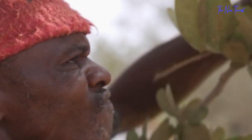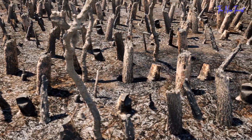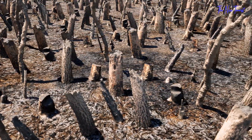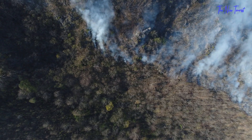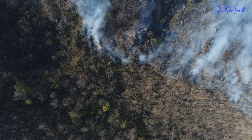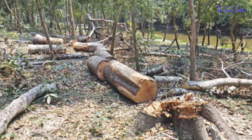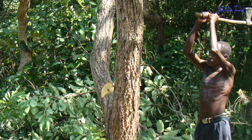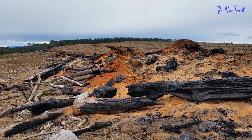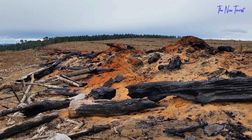Before FMNR, farmers thought a good farmer was one who cut down all farm trees and burned any agricultural leftovers or organic debris on the property. Farmers had no motive to safeguard government-owned trees from robbers because they were owned by the government. Tree theft was prevalent, and many farmers preferred to cut down the trees on their own land in order to at least benefit from the wood.